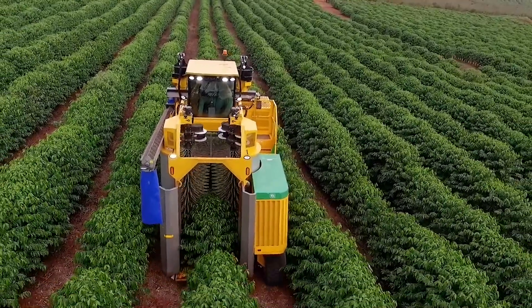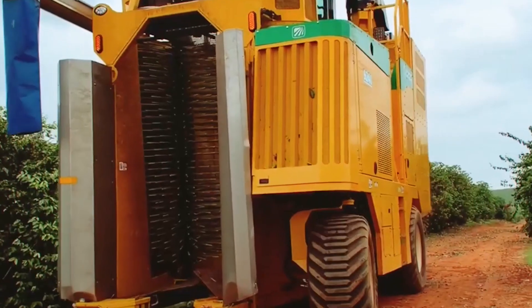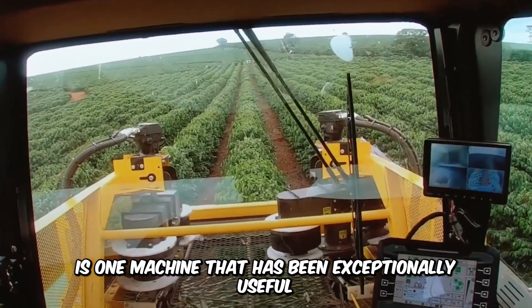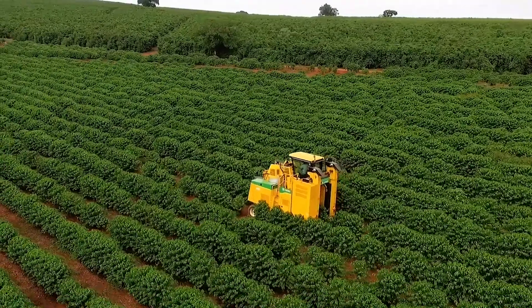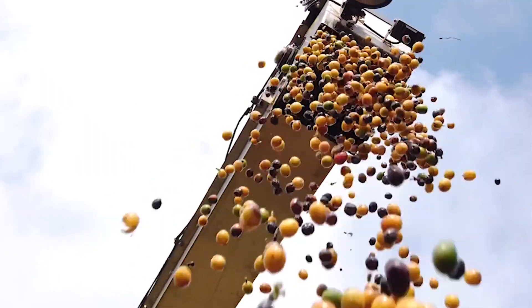Coffee lovers have certain farm machines to thank for their incredible contribution to the cultivation and harvesting process. The Coffee Harvester Machine 9240 by Oxbow is one machine that has been exceptionally useful in reducing labor costs and harvesting the finest quality of crops efficiently. It's reliable, durable, and performs excellently well in the most challenging of conditions.